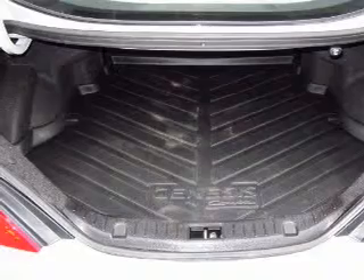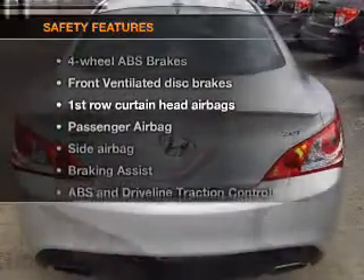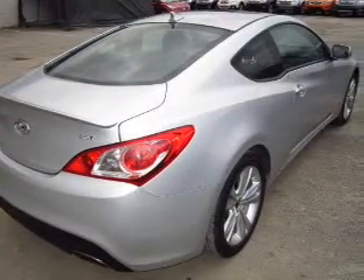Power door locks, power windows, and AM/FM stereo with a CD player, satellite radio, power mirrors, an alarm system, and power steering. If safety is a high priority, rest assured knowing these top safety components are included: front ventilated disc brakes, curtain head airbags.